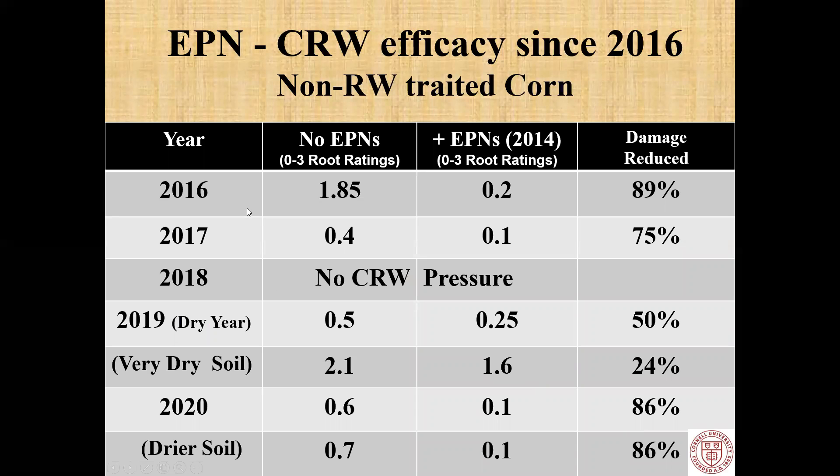Here's what happened since 2016. In 2016: without nematodes, 1.85 nodes consumed in non-rootworm-treated corn; with nematodes, it's two-tenths. In 2017 we had light pressure: four-tenths of a node without nematodes versus one-tenth with nematodes. In 2018 it was an extremely wet year so we didn't have any rootworm pressure. In 2019 it was a drier year: a half node without nematodes, a quarter node with nematodes — below economic threshold, but not as strong control. In cages where it got very dry, we had two nodes damaged without nematodes; with EPNs we had a reduction but it was still economic. Nematodes require a film of water on soil particles to move and find prey, so in very dry soils we saw a reduction in efficacy.